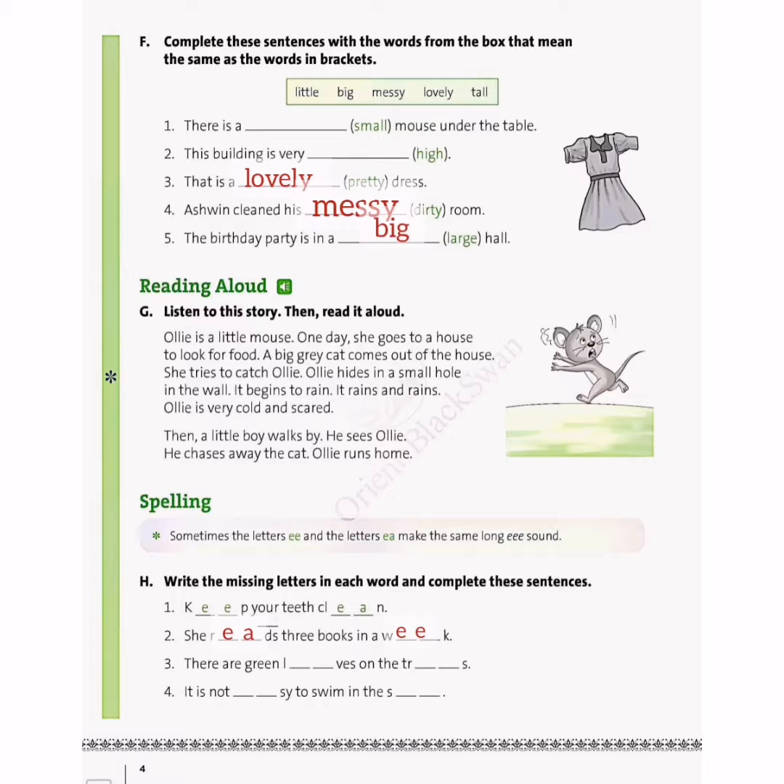In the third sentence: there are green leaves on the trees. Leaves and trees both have the same long E sound, but leaves is spelled L-E-A-V-E-S while trees is spelled T-R-E-E-S with double E. In the fourth sentence: it is not easy to swim in the sea. Easy is spelled E-A-S-Y and sea is spelled S-E-A — both use E-A.